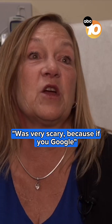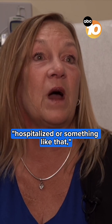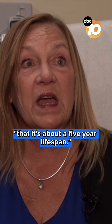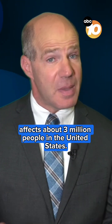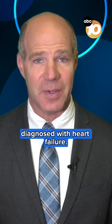How scary was that? It was very scary, because if you Google it, it says that once you've had an event — hospitalized or something like that — it's about a five-year lifespan. According to the National Institutes of Health, HFPEF affects about three million people in the United States — nearly half of everyone diagnosed with heart failure.